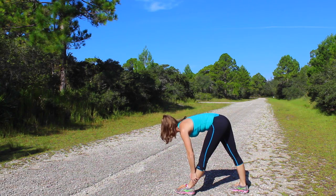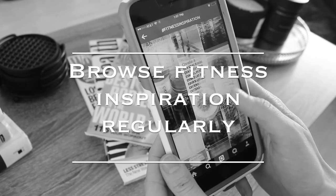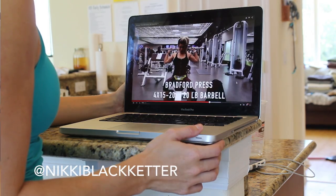My number one tip for staying motivated would be to follow accounts that inspire you and browse social media for content that is relevant to your lifestyle.